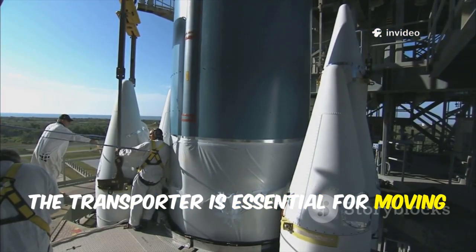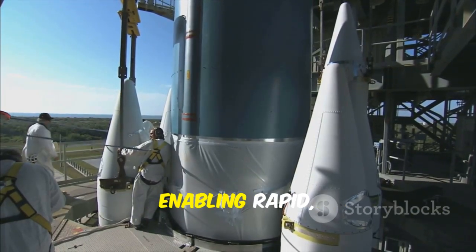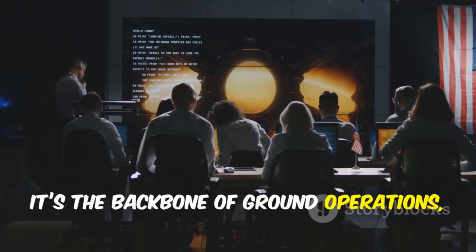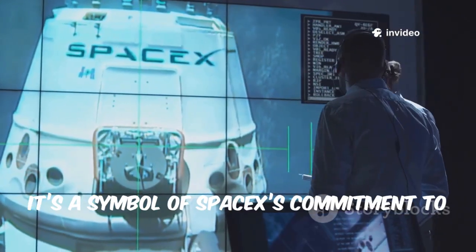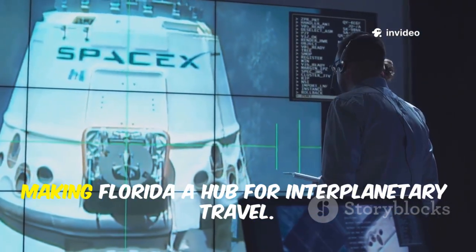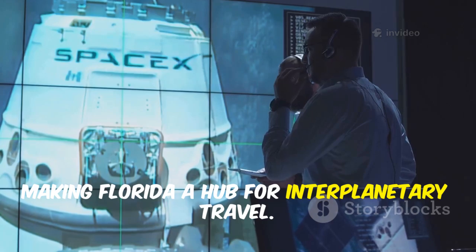The Transporter is essential for moving Starship components, enabling rapid, reusable launches. It's the backbone of ground operations, ensuring smooth assembly and preparation before each mission. More than just hardware, it's a symbol of SpaceX's commitment to making Florida a hub for interplanetary travel.